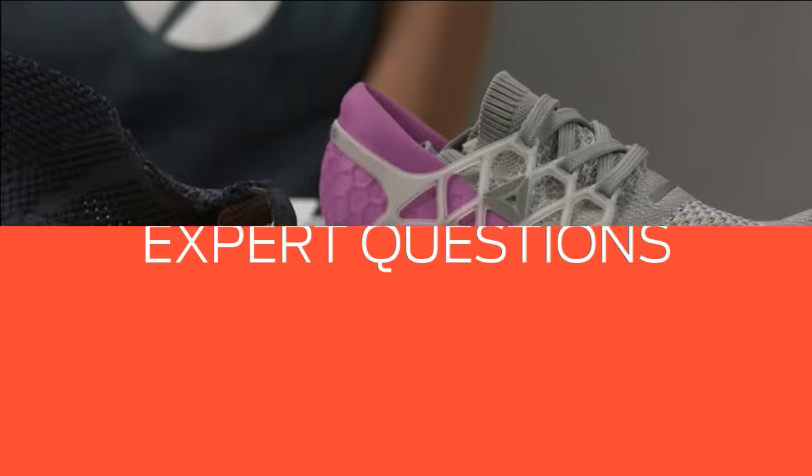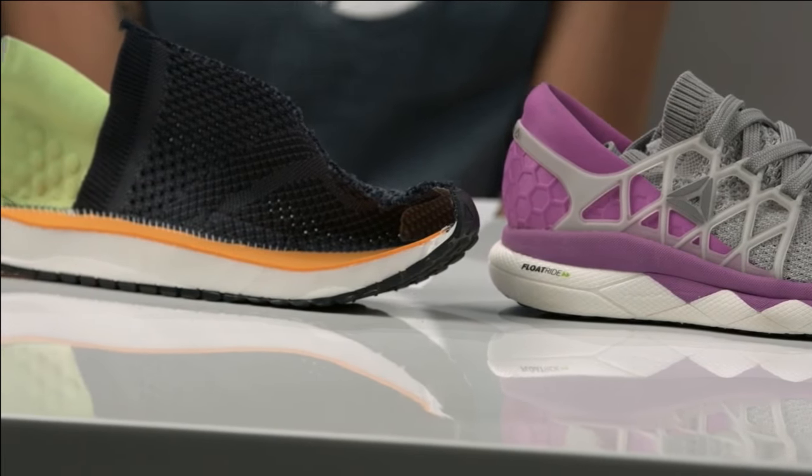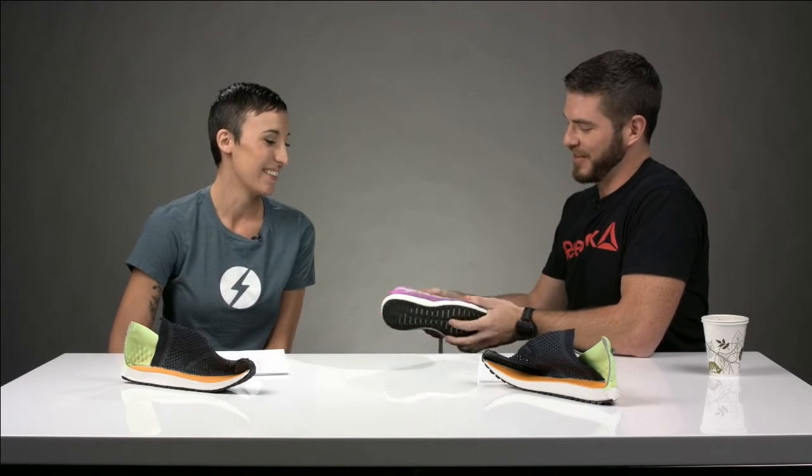We have a couple of questions from our audience. Daniel wants to know how much these weigh. I believe it's nine ounces depending on the size — right around there. Super lightweight. You're going to get a lot of flex, but the foam actually returns that energy. Very lightweight with more cushioning than you'd find in some of those more minimal shoes.